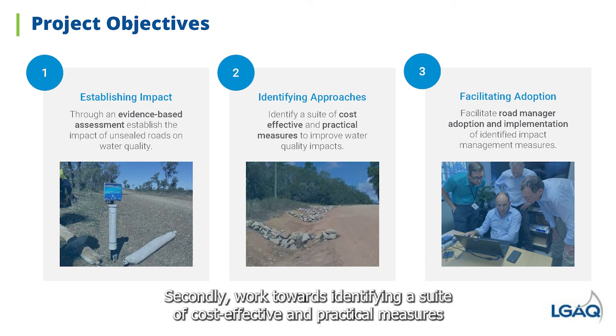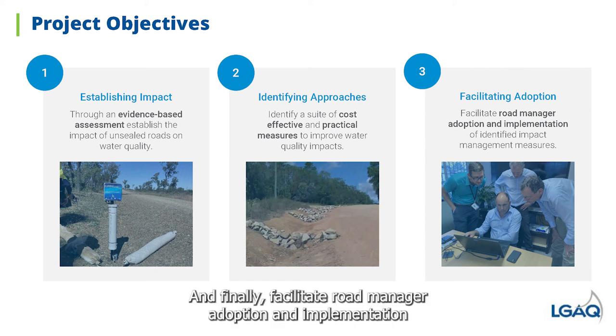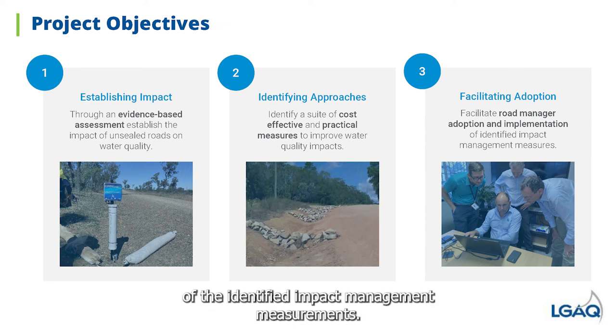Secondly, work towards identifying a suite of cost-effective and practical measures to improve the management of water quality impacts from unsealed roads. And finally, facilitate road manager adoption and implementation of the identified impact management measurements.